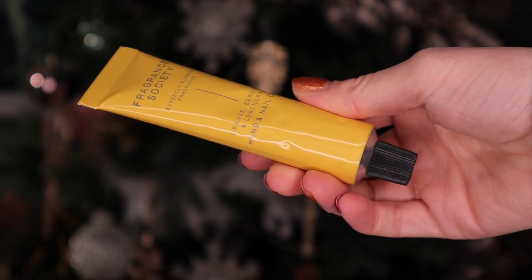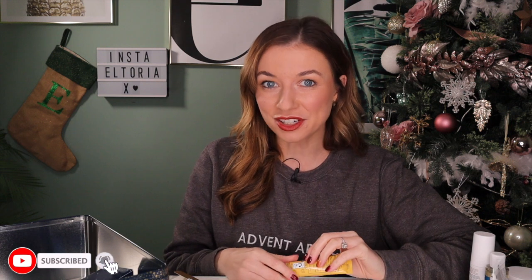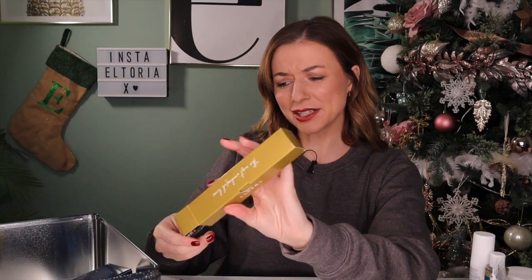Day number eighteen - a big door! L'Occitane up next again and this is a Body Shower Oil. I'm not keen on shower oils as I find them greasy when I get out of the bath or shower. But if you have very dehydrated skin, give this a go - or if you don't like applying it to your body, just run it in the bath, it's amazing. Day number nineteen: this looks nice - it's by Fragrance Society and this is the Orange, Bergamot and Lemongrass Hand and Nail Cream. This is so overkill - our third hand care product! You could argue a nail cream is technically different, but in my opinion we've had three hand care products - overkill.